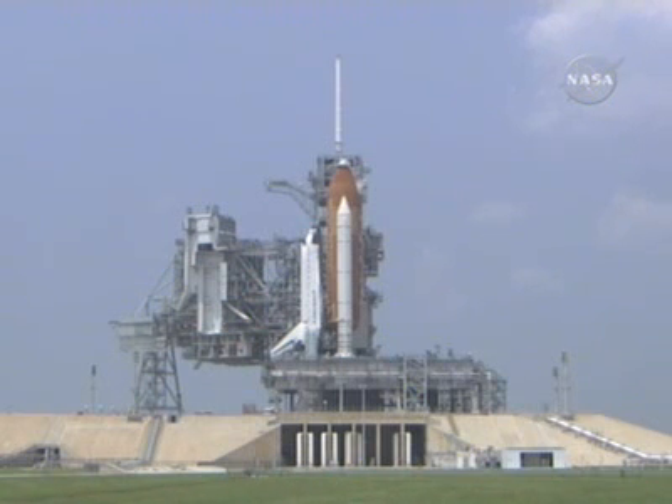After the crew leaves the dining room, the next step is getting suited up. That formal snack serves as a nice lead-in to the actual operations, getting totally focused on suiting up, getting out to the pad, working the procedures, climbing into the vehicle, and looking for the clock to start moving.